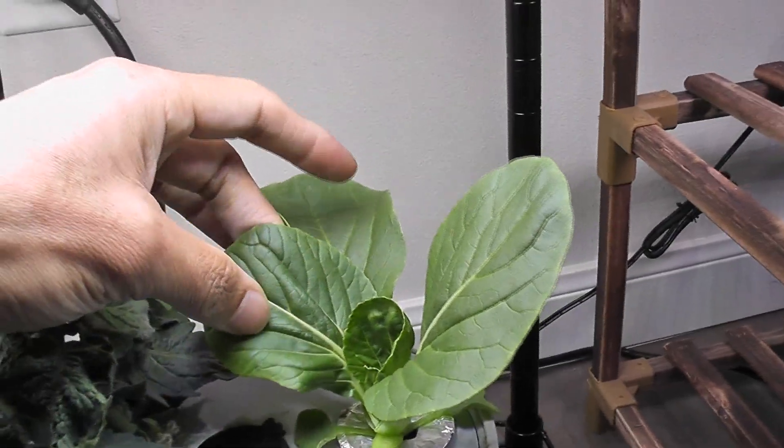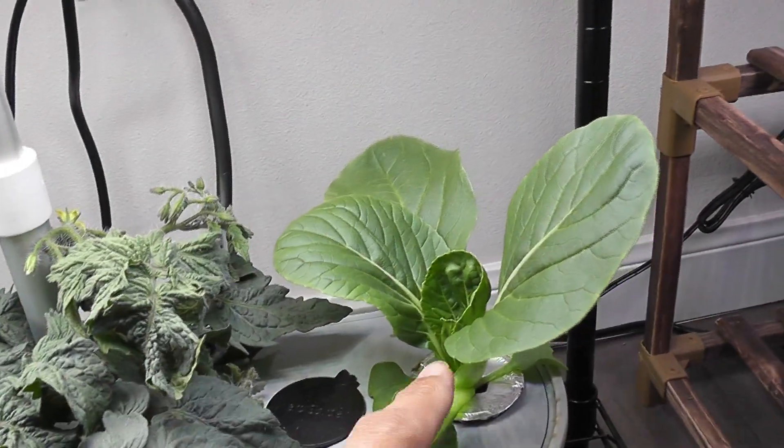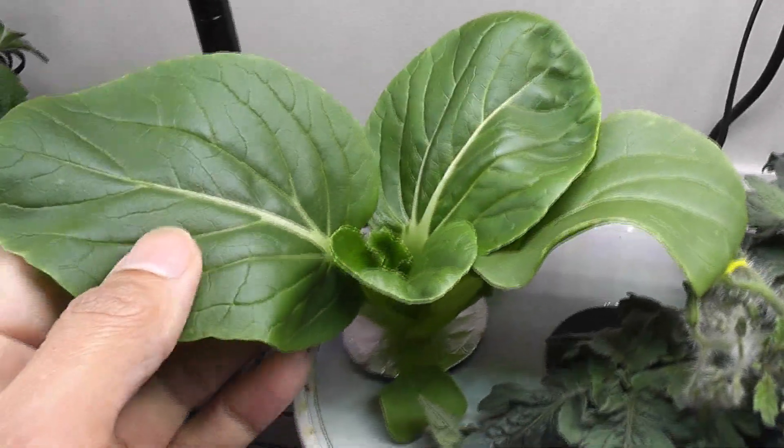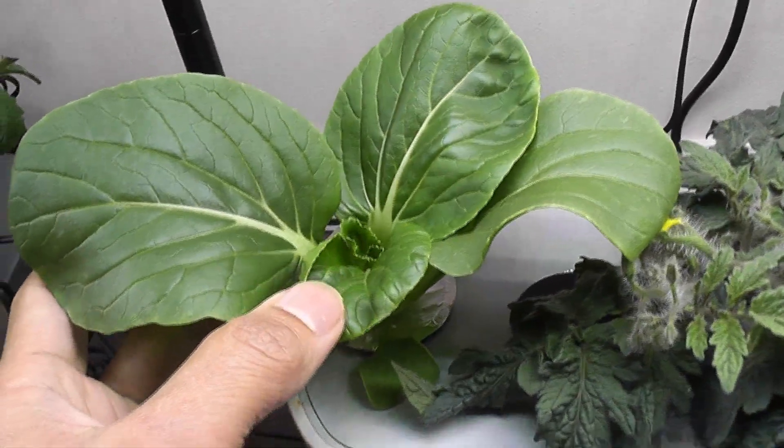I prefer younger leaves in salads and fully matured leaves in soups. Here is the other plant — this is also coming very nice.